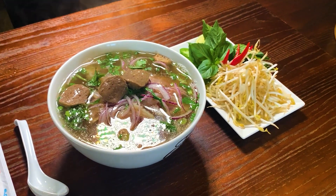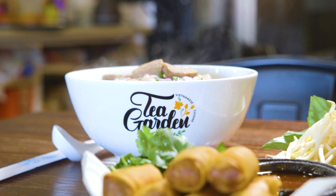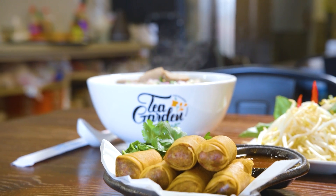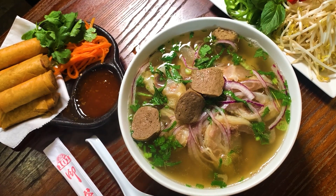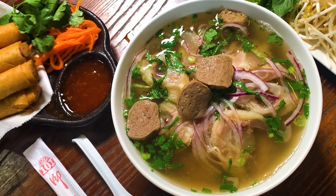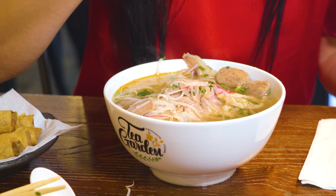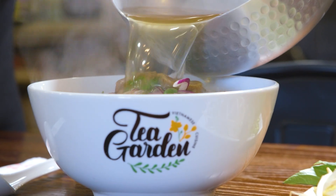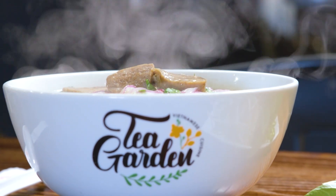Pho is a staple in Vietnamese cuisine and is said to be one of the best comfort foods of all time. Their noodle dishes are what they're really known for. The pho is one of the most labor-intensive items they serve — the full processing time takes about three days, and cooking the broth itself takes about 28 hours.